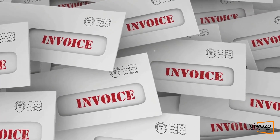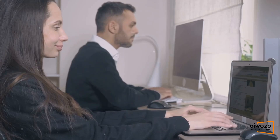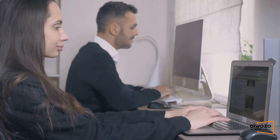Varied invoice formats make standard automation a costly affair. Plus, manual entries in the ERP software only add to the complications, causing delays and errors. It's a nightmare.